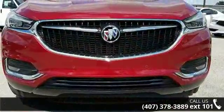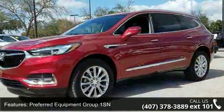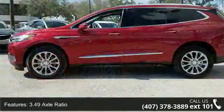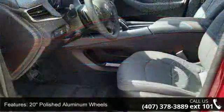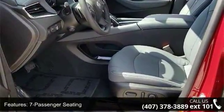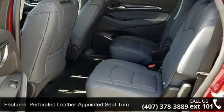Some of the top features included with this vehicle are Preferred Equipment Group 1SN, 3.49 Axle Ratio, 20-inch Polished Aluminum Wheels, 7-passenger Seating, Perforated Leather Appointed Seat Trim, Front Power Sliding Moon Roof, Experience Buick Package, 5,000 pound Trailering Package, Memory Package, and Heated Driver and Front Passenger Seats.